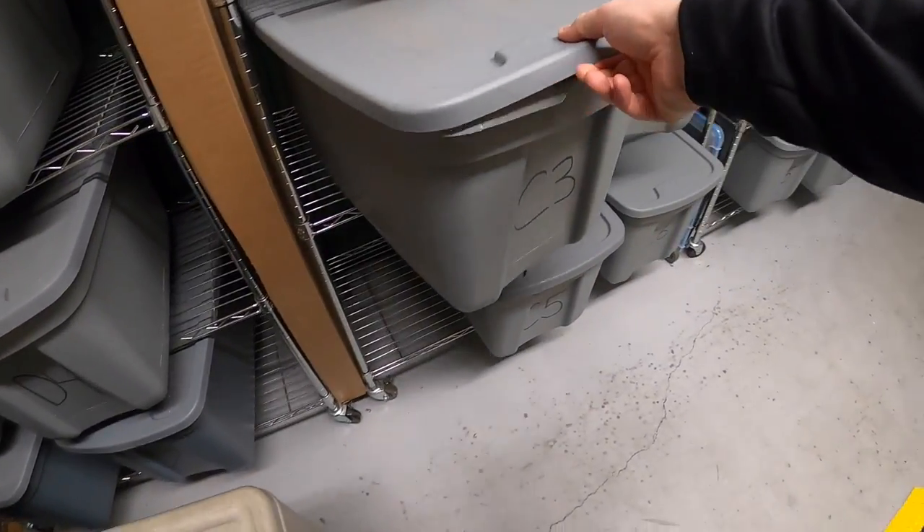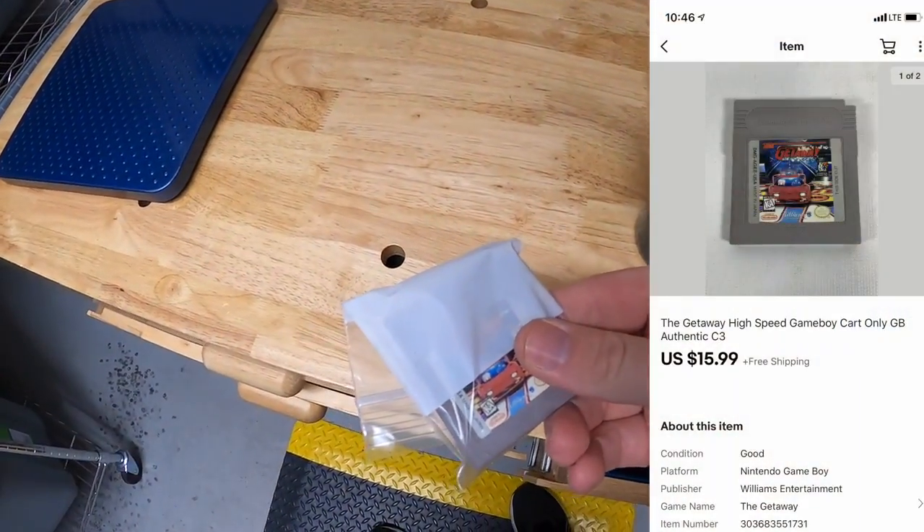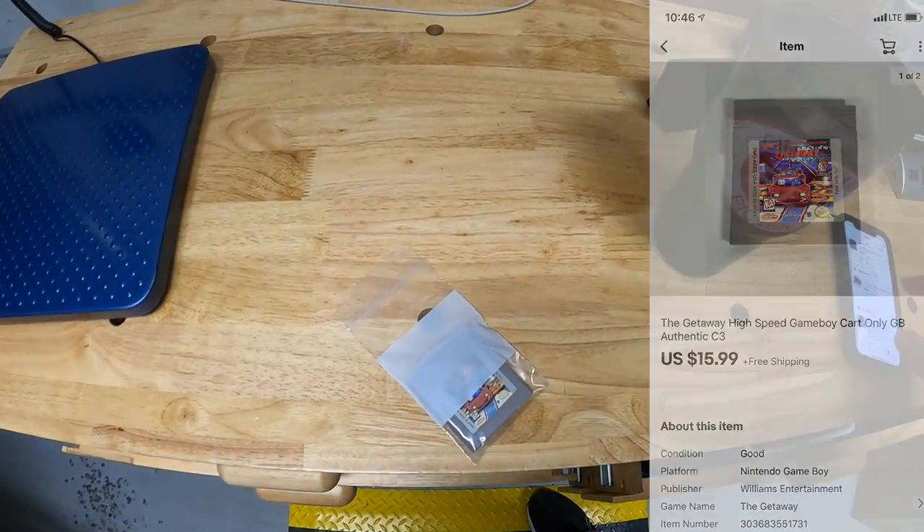I sold one lot already for $50 plus shipping, and this one right here sold for $69.99 plus shipping. Next thing I'm pulling is in C3 — this is a Game Boy game called The Getaway. I've got $2 into that. It sold for $15.99 free shipping.